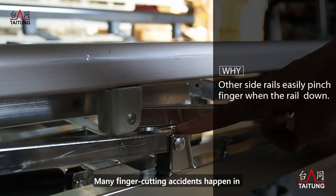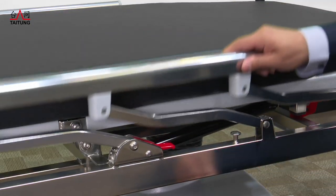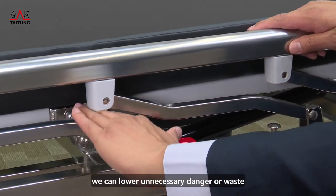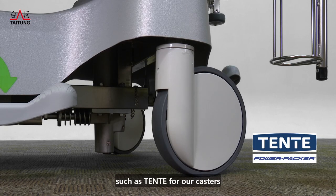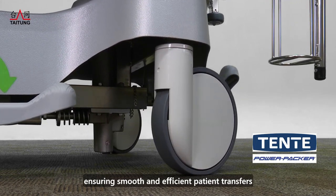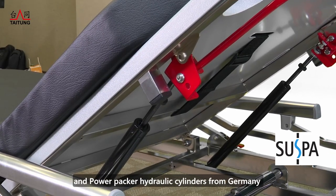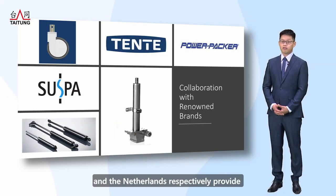Many finger-cutting accidents happen in emergency rooms due to urgent situations. With this pinch-free design, we can lower unnecessary danger or waste. We have partnered with international leaders such as Tente for our casters, ensuring smooth and efficient patient transfers. The SUSPA gas springs and PowerPaker hydraulic cylinders from Germany and the Netherlands respectively provide reliable, high-quality performance.